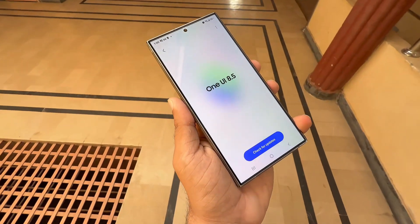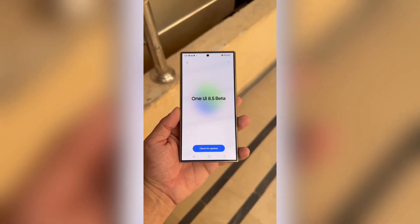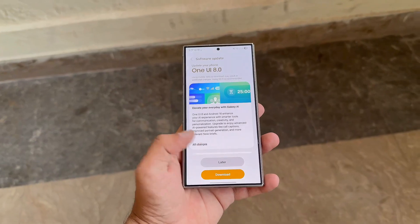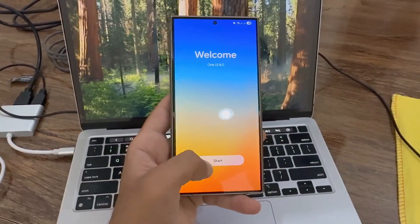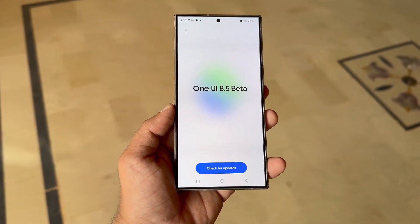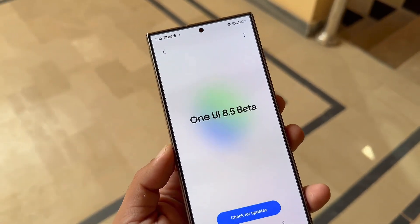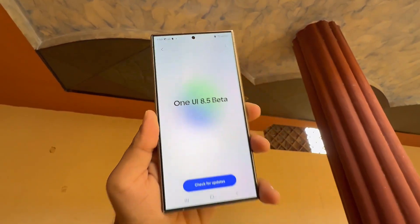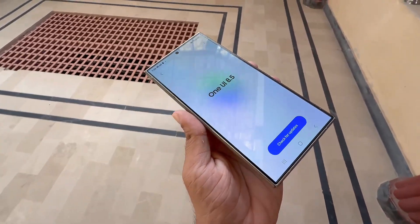Big surprise for Galaxy users — Samsung's next big update, One UI 8.5, might arrive even sooner than expected with its own beta program. After surprising everyone with the early launch of One UI 8.0, the company is now getting ready for One UI 8.5. This mid-cycle update could also include a beta program of its own, rumored to kick off later this year, possibly around late November 2025. The stable public release is expected in early 2026 alongside the highly anticipated Galaxy S26 lineup.